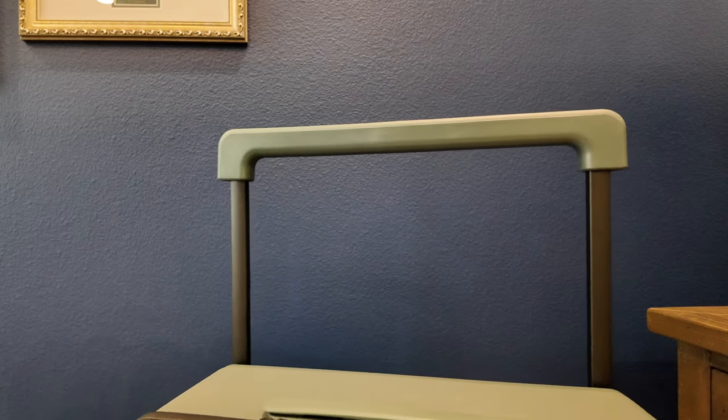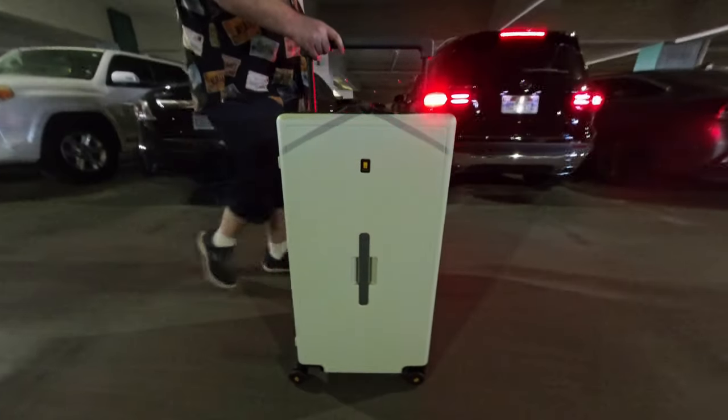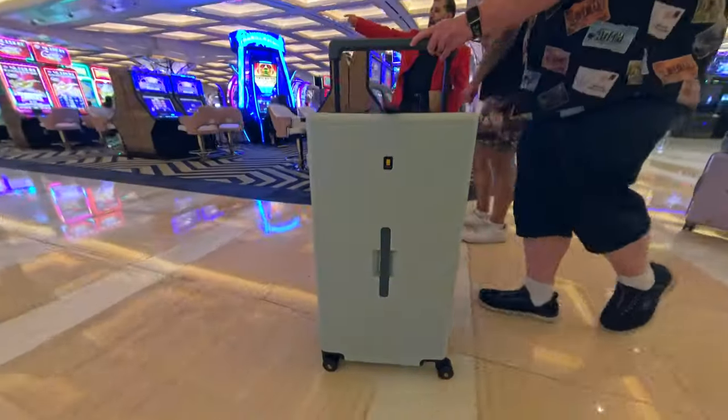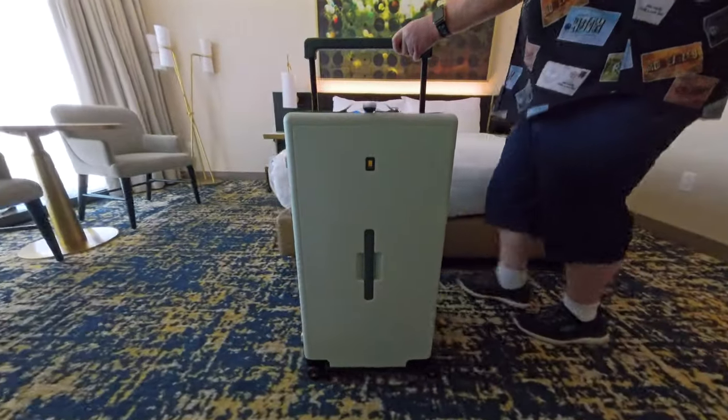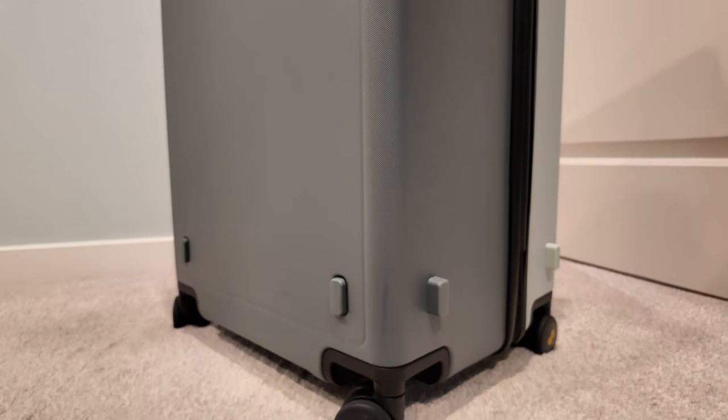This is also great for maneuvering the bag from place to place with better control, whether that be from the parking garage, through the lobby of a cruise ship or hotel, and onto your final hotel room or cabin. And the other face of the bag even has offset risers to keep the finish — which is itself a neat micro diamond surface — further protected.